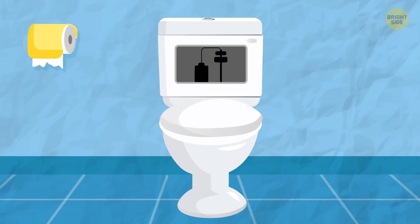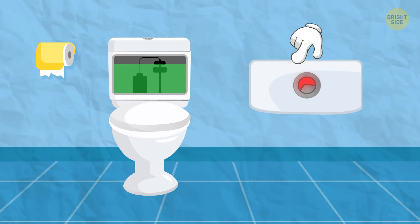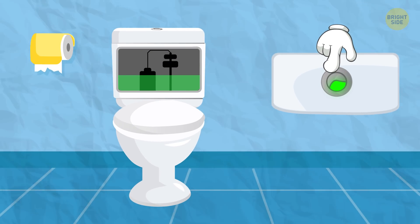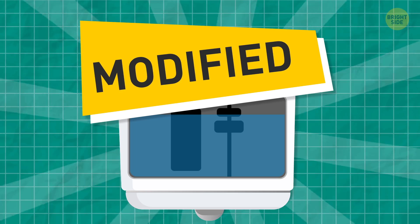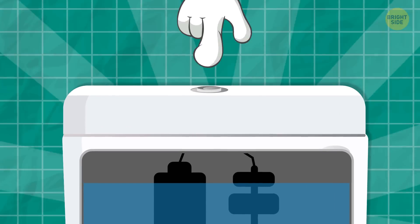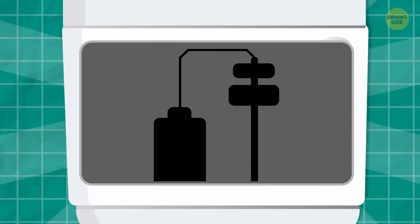Toilets with two flush buttons work like this: the big button flushes the full tank, the smaller one flushes half a tank to save water. For an easier and quicker way of identifying which button to push, the mechanism was later modified — pressing the button for a short amount of time gives a half flush, and a longer push gives a full flush.